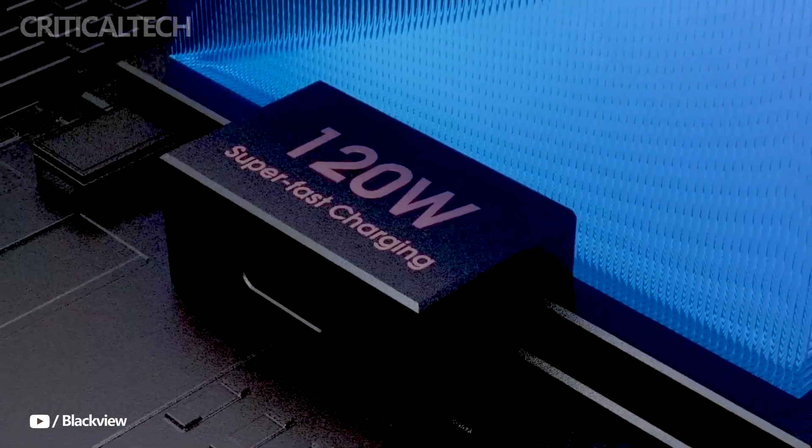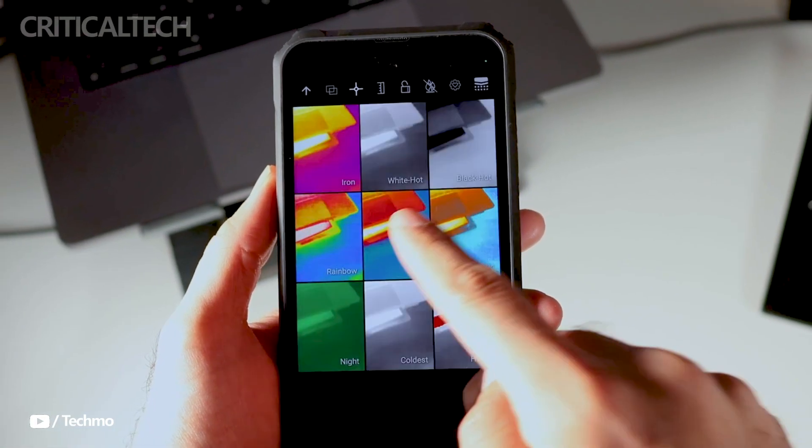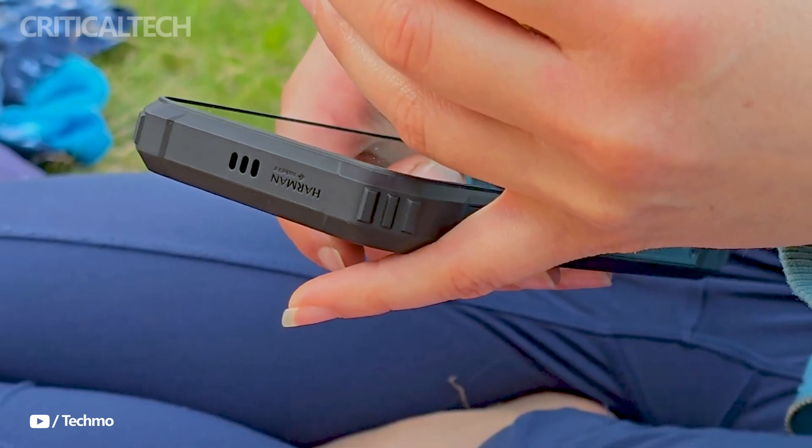For consumers who appreciate robustness and cutting-edge features, the BL9000 Pro stands out as a flexible and strong smartphone alternative, thanks to its durable build, sophisticated thermal imaging capabilities, potent performance, and extensive camera configuration. Thank you for watching this video. I hope you have no questions — have a nice day and God bless you.